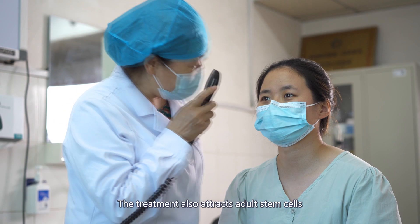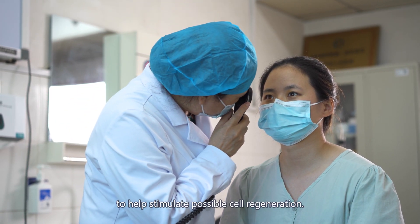The treatment also attracts adult stem cells to help stimulate possible cell regeneration.